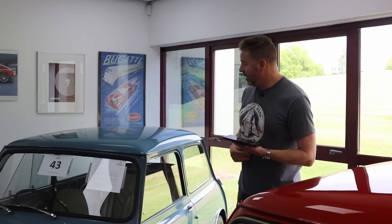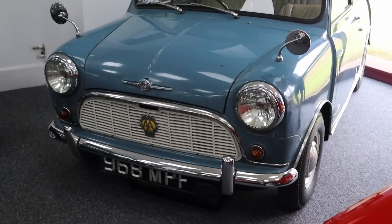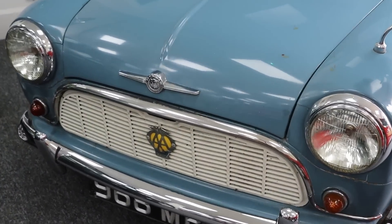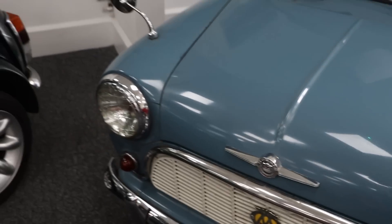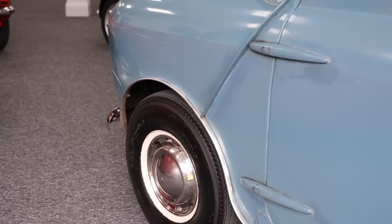If you know your Mini history, the most important year is either the first one or the last one. This is the first one - 1959, and it's a November '59 as well, which makes it a very, very early car. You can just see the genius of Issigonis in this. And amazingly it's sat next to the very last year. You go from the early hinges and wing through to the later hinges and wing.